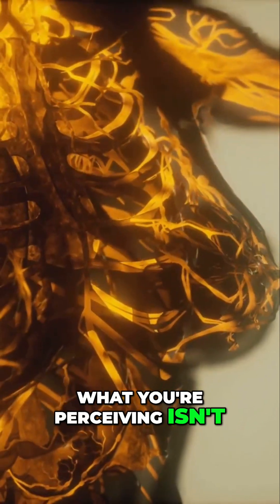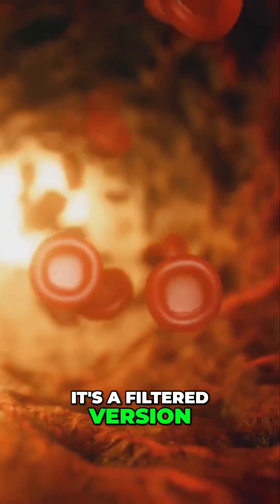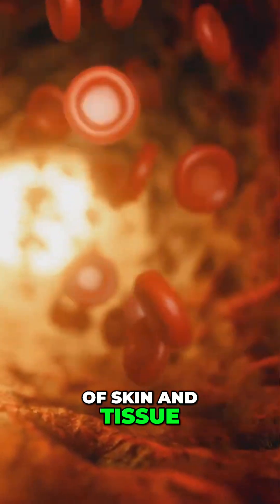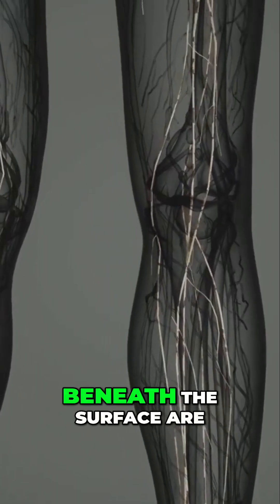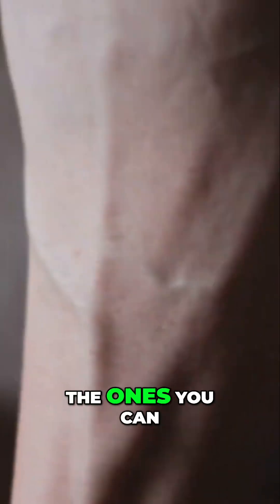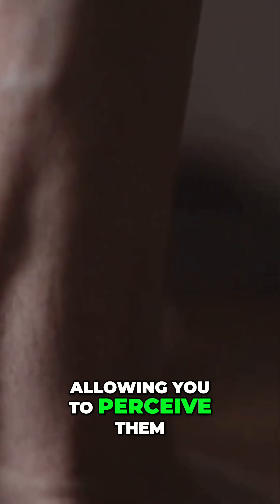What you're perceiving isn't the direct color of the blood itself. Instead, it's a filtered version — a modified signal that has passed through layers of skin and tissue. Deeper veins, located further beneath the surface, are essentially invisible to the naked eye. The ones you can see are just close enough to the surface for some light to penetrate, interact, and reflect back, allowing you to perceive them.